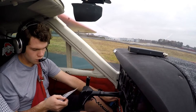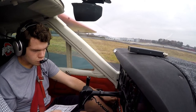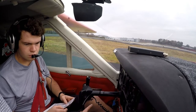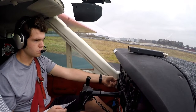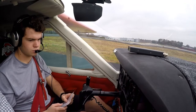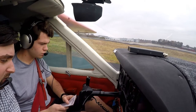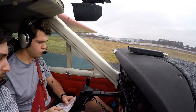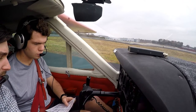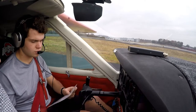Magnetos check. Alternate static — there it goes, hard to find. Prop check: grab the control and pull until the first indication, watch the oil pressure go down, then bring it back in. Then check manifold pressure — it should go up. Pull it back out again — that should go down, then back in. That cycles the oil and warms it up.